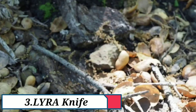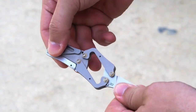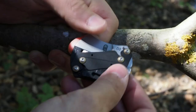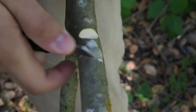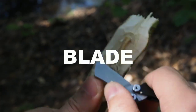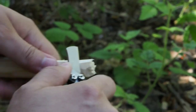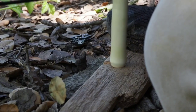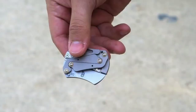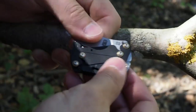Product No. 3: Lyra knife. This knife is very special. You can cut with this blade — it is an outdoor product. This product is very useful and has a perfect blade. You can find the product link in the description.